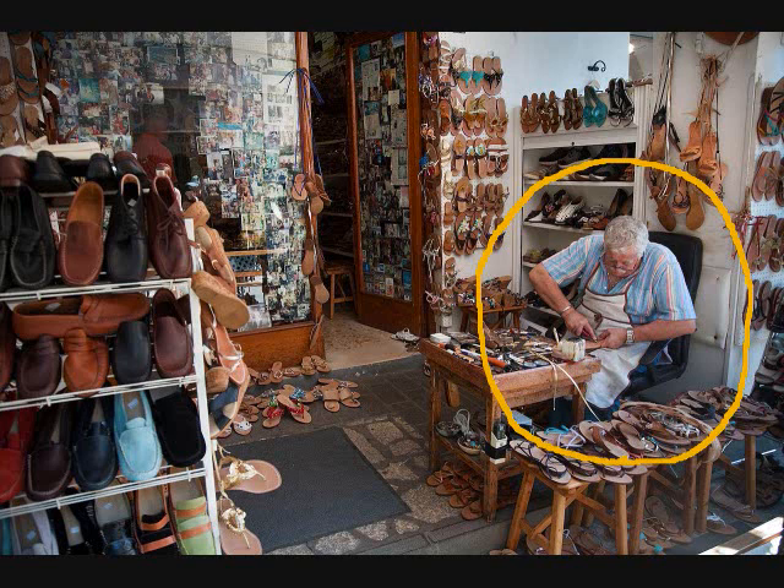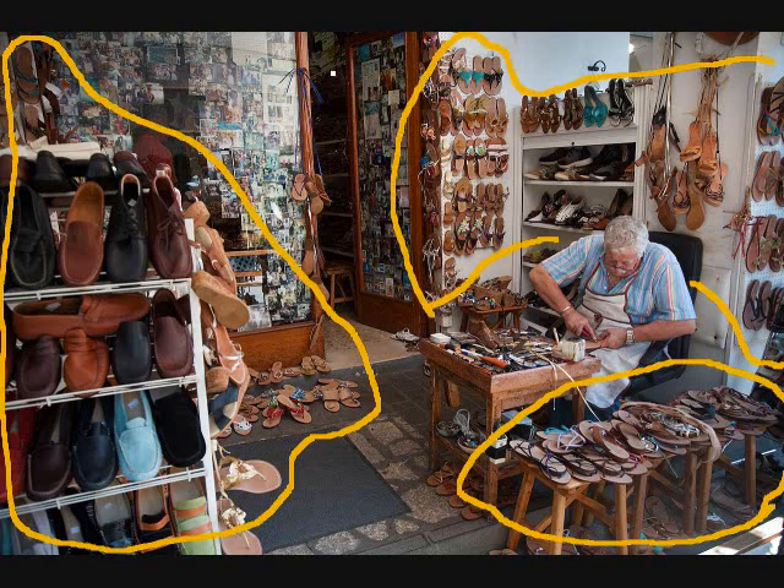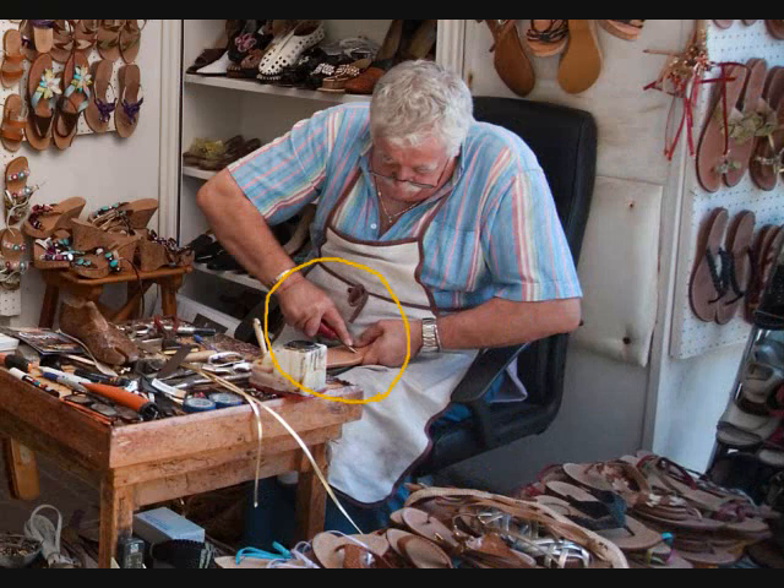A. A man is repairing a shoe. B. He is working indoors. C. There are many different kinds of shoes around him. D. The man is wearing a white apron. E. He uses a tool to repair the shoe. F. The man is wearing glasses.